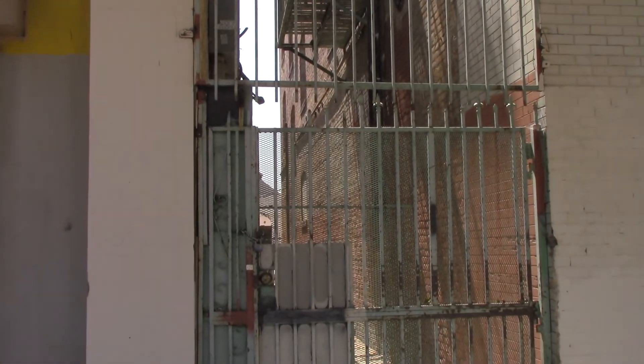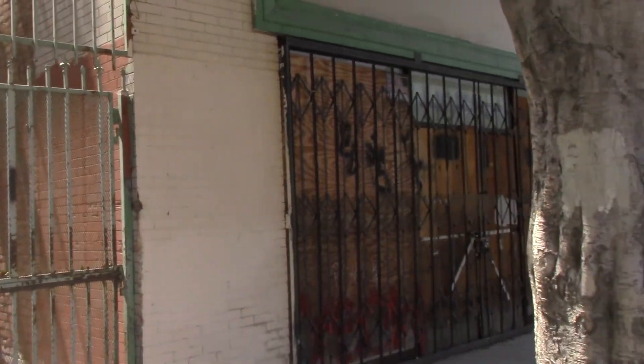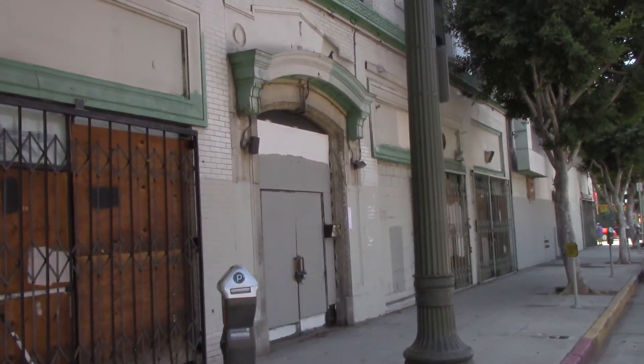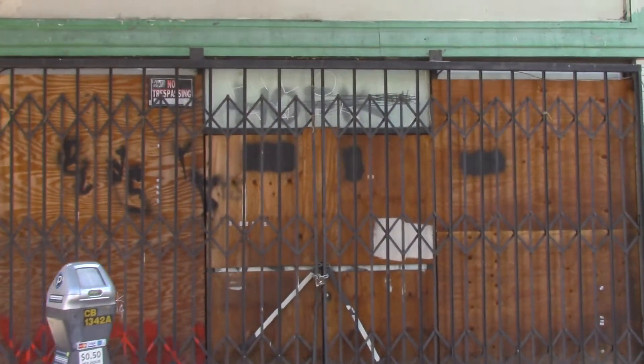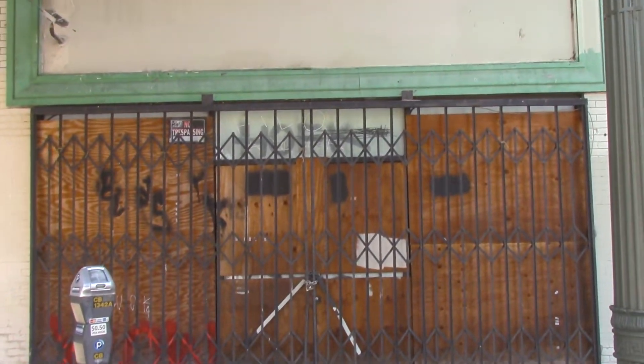Hey Doors fans, Jim Morrison fans — where I'm at today is the original Morrison Hotel in downtown Los Angeles. What we have in front of us right here is where the plate glass window once was for the cover of Morrison Hotel.